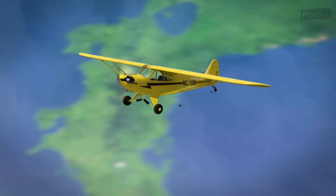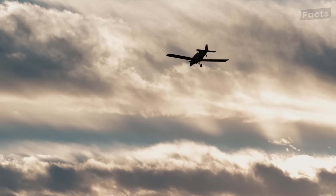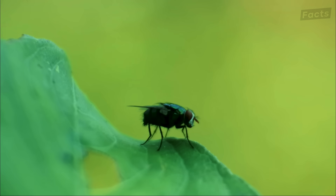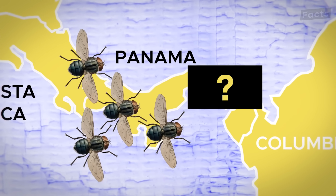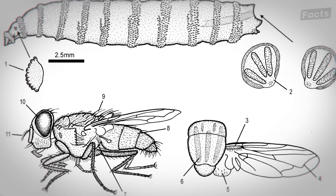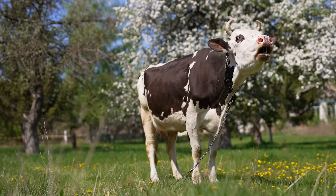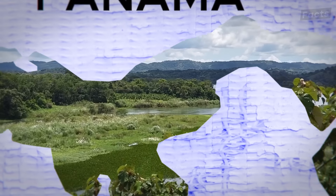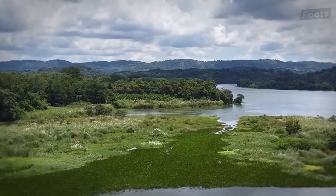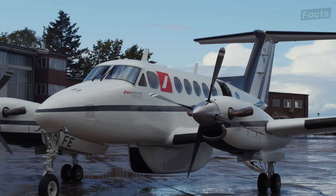Why would the U.S. government drop millions of flies over Panama? It sounds strange, but these flies are on the front lines of a battle against an enemy you've likely never heard of — a parasite that can ravage livestock and wildlife. But how can flies stop something so deadly? The answer takes us deep into the skies over Panama and into one of the most innovative scientific operations in the world.